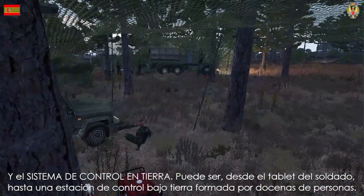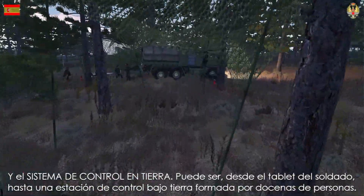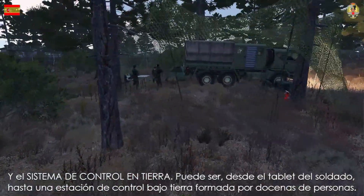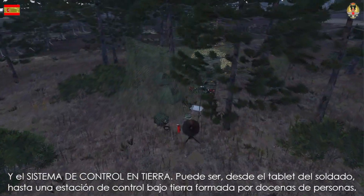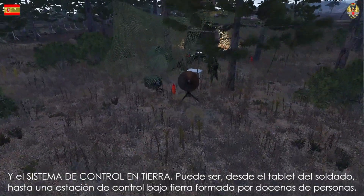And secondly, there is the ground control system. This can consist of anything from a simple tablet that the soldier carries, to an underground control station formed by dozens of people.